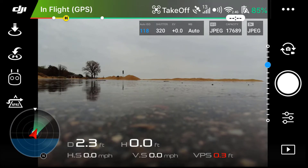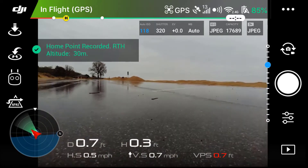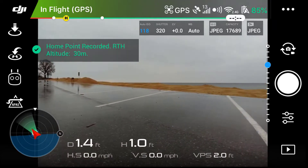Takeoff. The home point has been updated — please check it on the map.